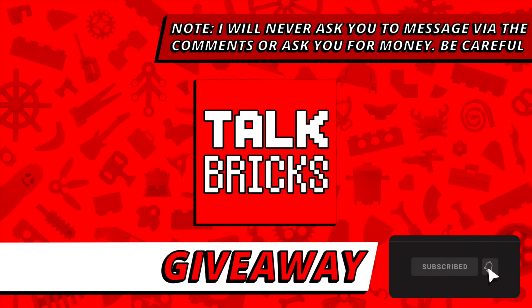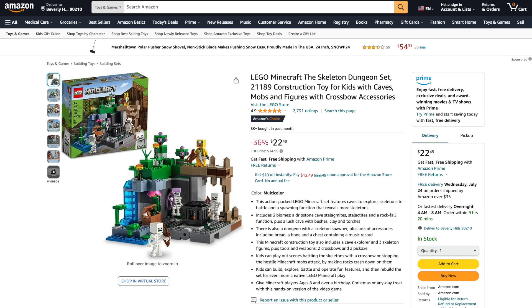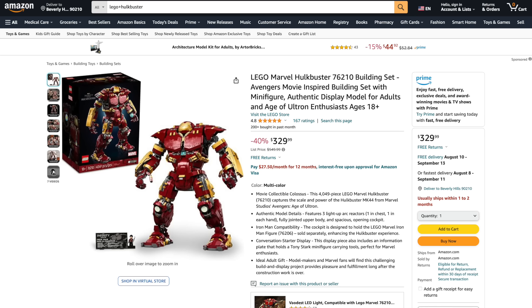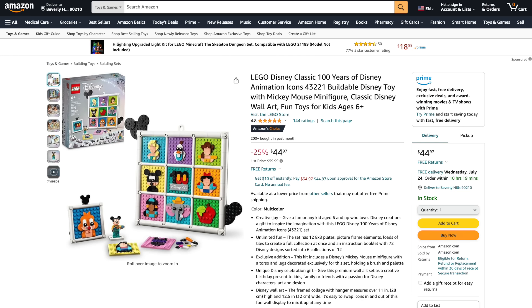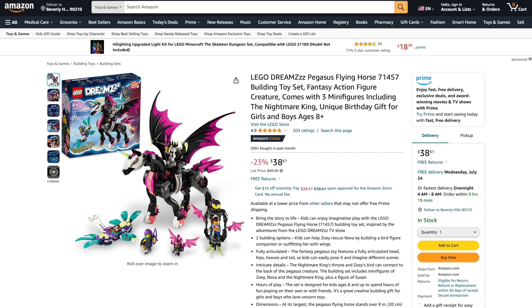Just subscribe and leave a comment about this week's news. I'm back with LEGO deals from Amazon and across the web, so if you want to pick anything up and support the channel there's links in the description below. At Amazon, LEGO Minecraft Skeleton Dungeon is 36% off and Steve's Desert Expedition is 30% off. From LEGO Marvel the Hulkbuster is a whopping 40% off, plus the Venom Mech Armor vs Miles Morales is 25% off. From LEGO Disney the Little Mermaid Royal Clamshell is 30% off and the Disney Animation Icon set is 27% off. From LEGO DREAMZzz the Crocodile Car is 25% off and the Pegasus Flying Horse is 23% off.